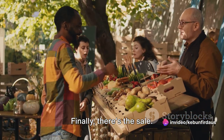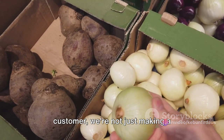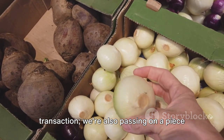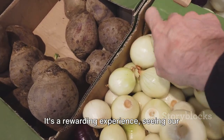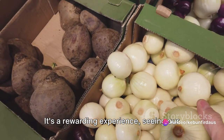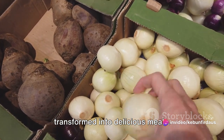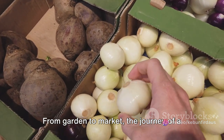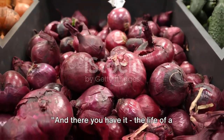Finally, there's the sale. The moment we hand over our onions to a customer, we're not just making a transaction — we're also passing on a piece of our garden, a product of our hard work and dedication. It's a rewarding experience seeing our onions find a new home where they'll be transformed into delicious meals. From garden to market, the journey of a purple onion is indeed a captivating one.